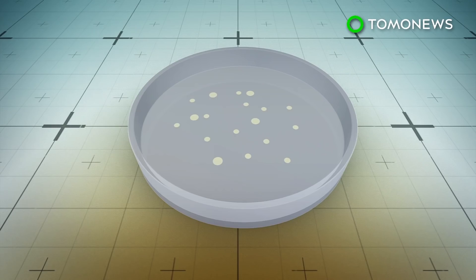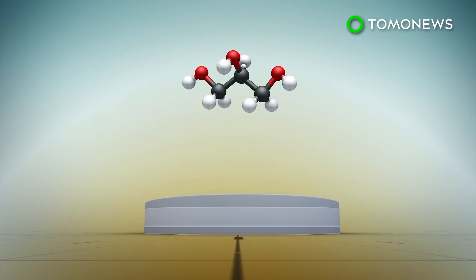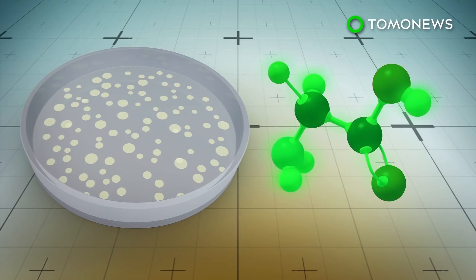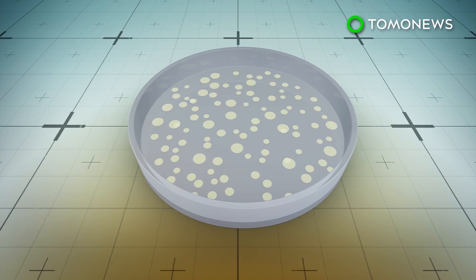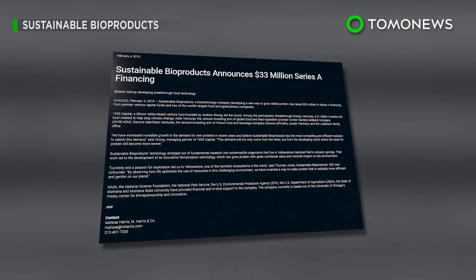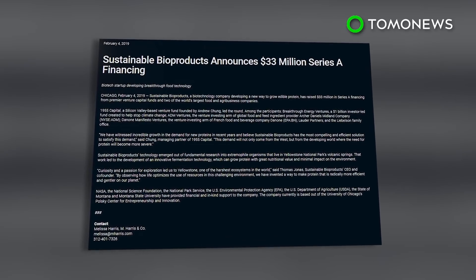The company has been able to grow protein using fermentation technology. Researchers feed starch and glycerin to the high-protein microbes, which react by multiplying quickly. The resulting protein contains nine key amino acids that are essential for the human diet. The substance can be used to create a meat-like product, mixed to make yogurt, or shaped into a plant-based burger patty. According to Food Dive, the NASA-funded company recently received $33 million in Series A funding.